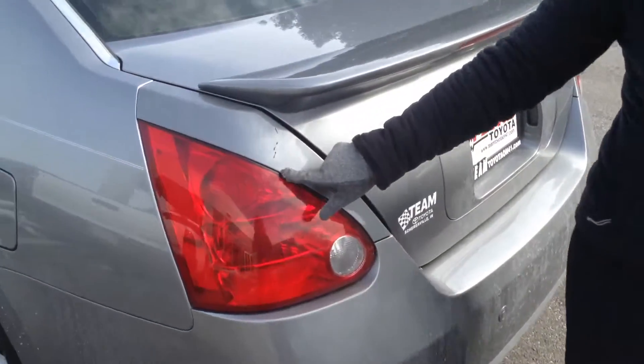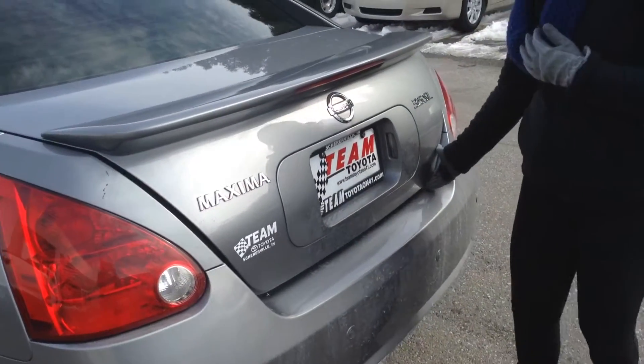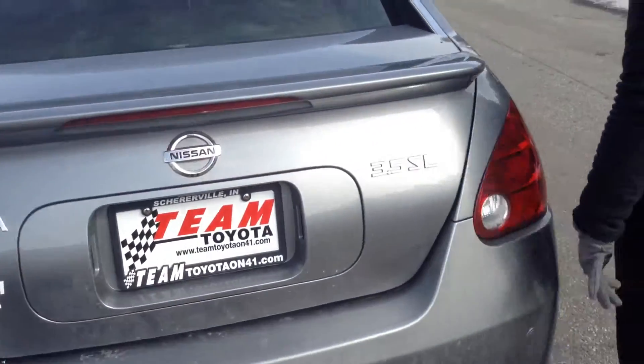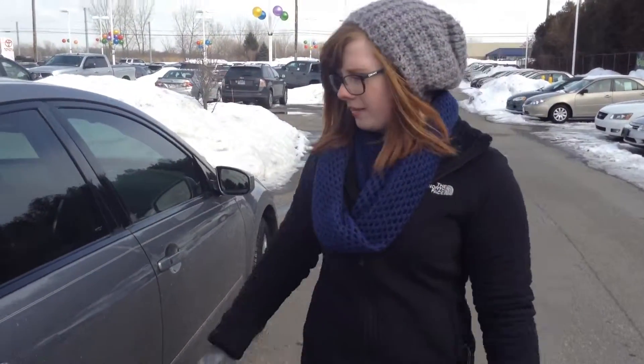This is the biggest scratch on there. Let me open up the trunk here and show you. There's a lot of space back there — it looks really clean. I believe there is a spare tire under there as well. As far as the exterior goes, I'd probably give it about a 7 out of 10. It's not too bad.